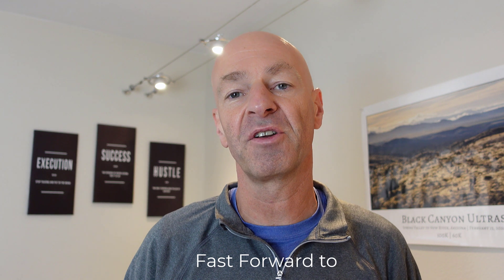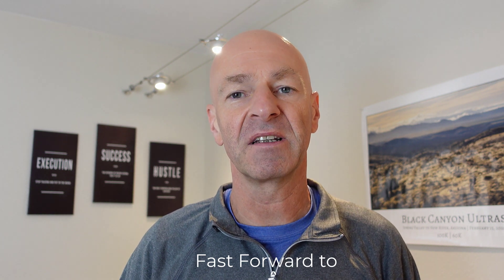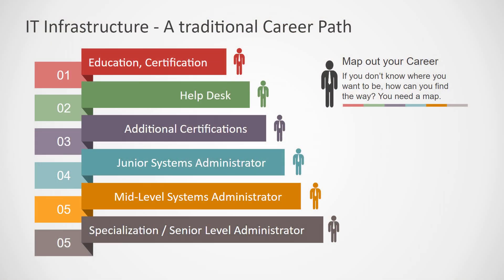Hello and welcome to another video of the IT CareerGuide YouTube channel. In today's video I want to talk about the traditional way to get into information technology, specifically IT infrastructure, and then alternative ways how you can get into IT infrastructure and become a systems administrator as an example. Here I'm briefly showing the traditional way how you can get into IT.